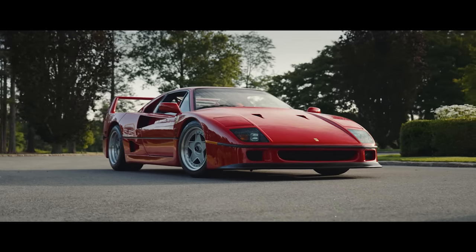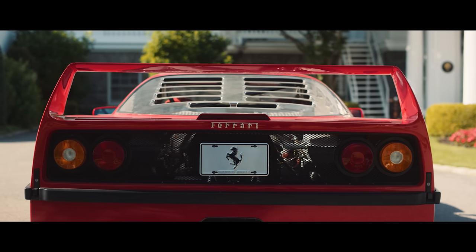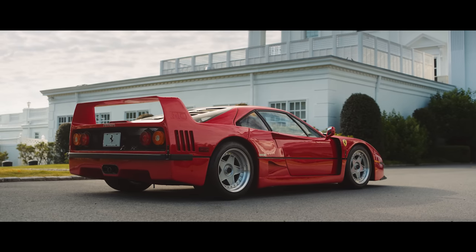35 years ago, Ferrari did the almost unthinkable and built a production road car that did over 200 miles an hour. In so doing, they created the icon of icons. This is the F40 and it's glorious.